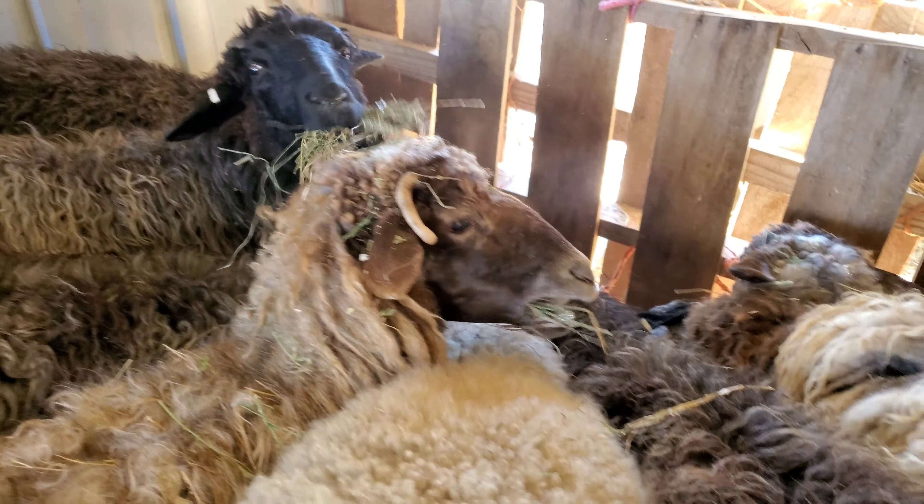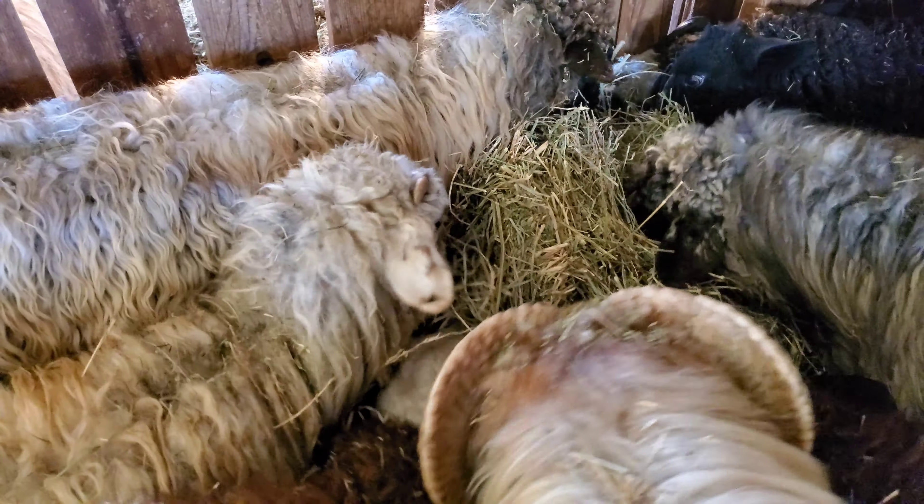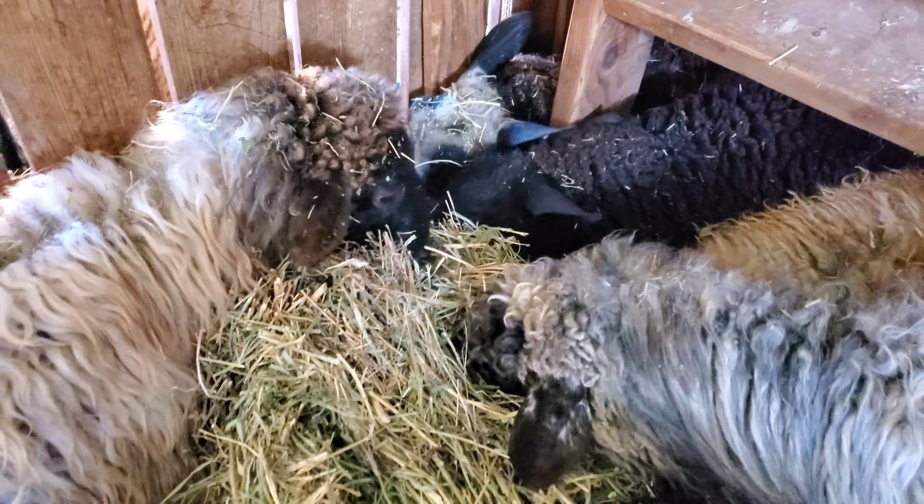These are caracal ewes. I do have some for sale, so if you're interested leave a comment below. We can get in touch and you'll have beautiful ewes as well.